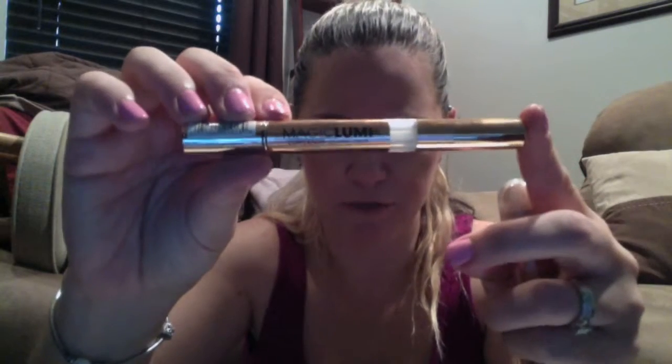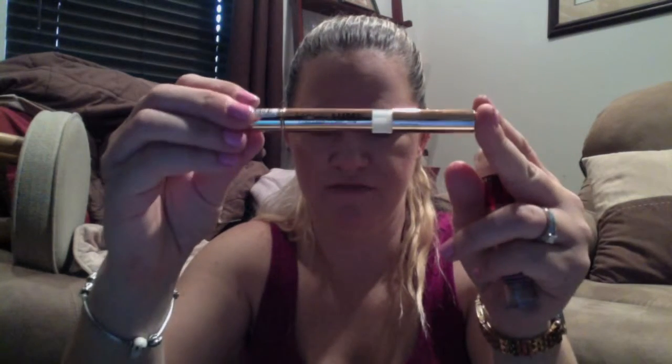This is the L'Oreal Magic Lumi Concealer in Fair. I love it — just the standard highlighting underneath the eyes. Right now I'm using the Urban Decay Weightless Full Coverage Concealer, which I really like. But the Magic Lumi is so peachy and fair-toned that it actually acts as a brightener.